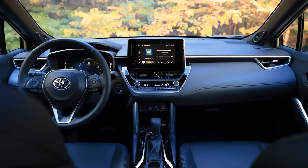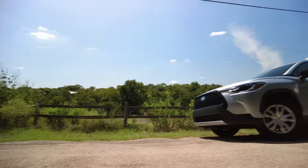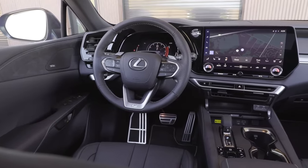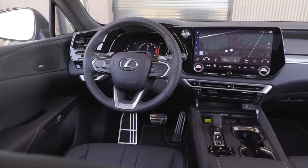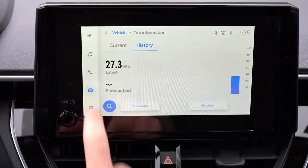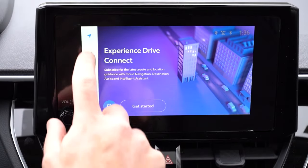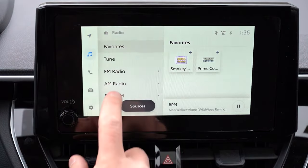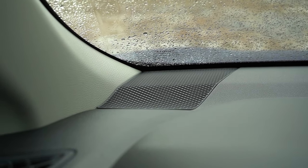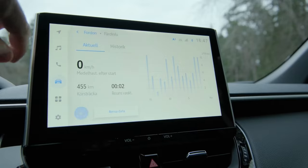Now, the company's biggest hurdle with its non-premium models like the Corolla Cross and even the RAV4 has been tech. While Lexus models and higher-end Toyotas are packed with the latest gadgets, the Corolla Cross has felt a little left behind. This time around, the automaker is upping its tech game, but don't expect a revolutionary overhaul. We're talking incremental improvements, like updated infotainment features and a few more driver-assist options.